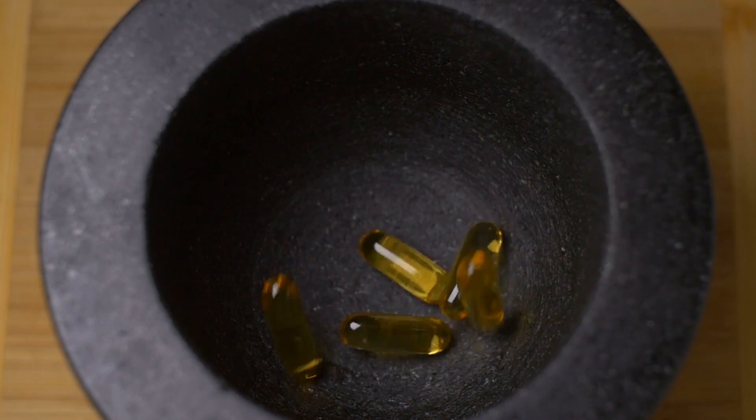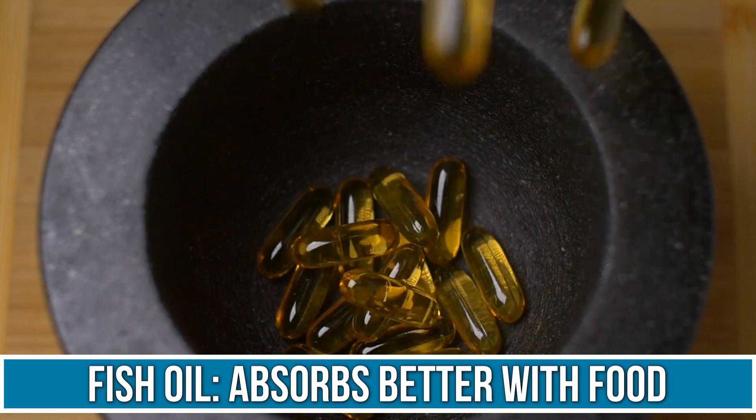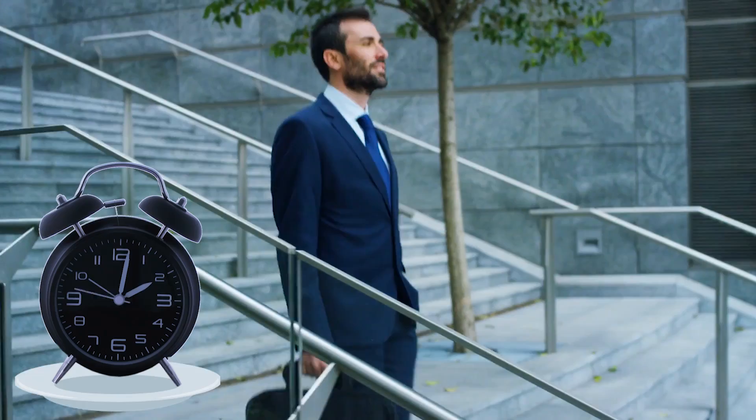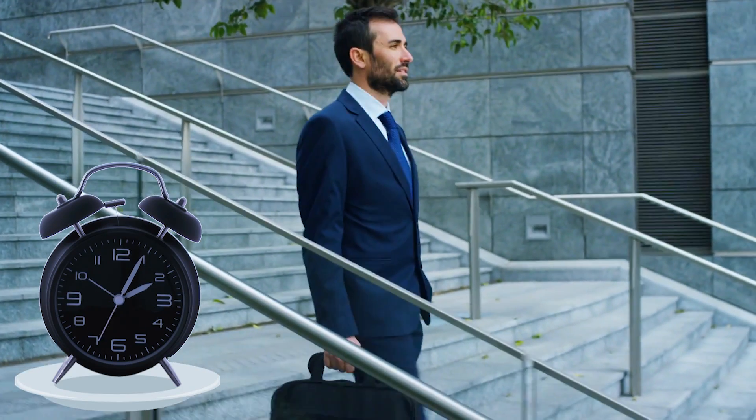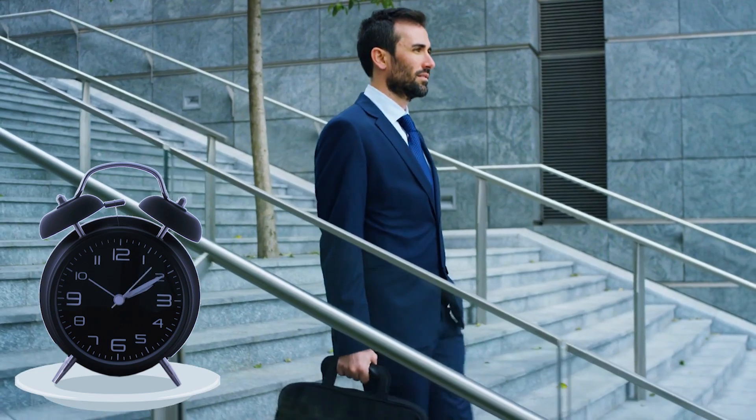Next up is fish oil. First of all, fish oil is in a soft gel, so that's going to break a fast in and of itself. Additionally, fish oil absorbs much better with food — you're not going to get that big a benefit in a fasted state. When you're fasting, your body is already up-regulating anti-inflammatory prostaglandins anyway, so just let your body do its anti-inflammatory job rather than taking fish oil that would break your fast.